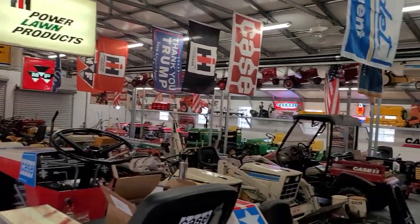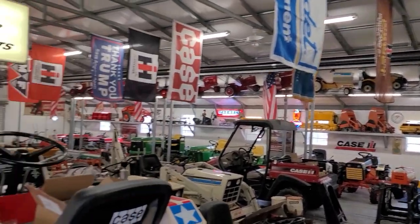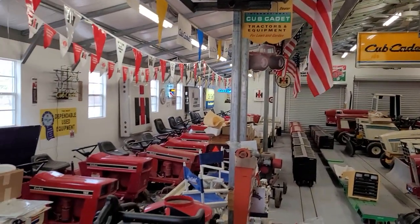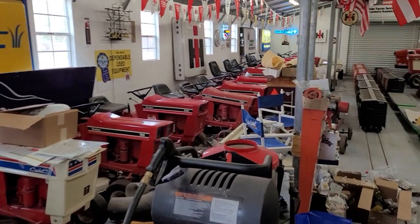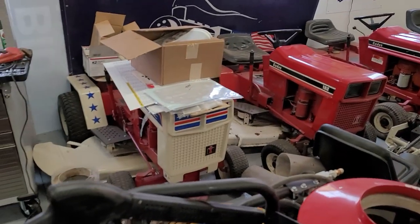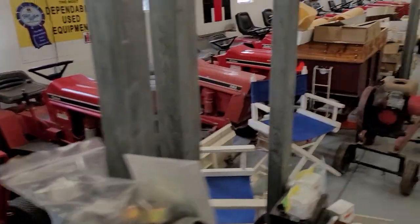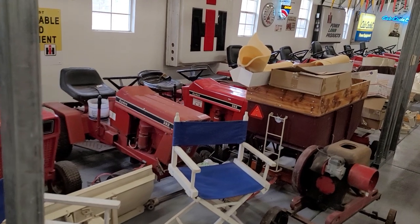This is Steve Flanders' collection here in Farmington, Utah. We're going to do a quick walkthrough and show you what he's got — and he's got some tractors for sale. Here's a Spirit of 76, 182, 282, 382.